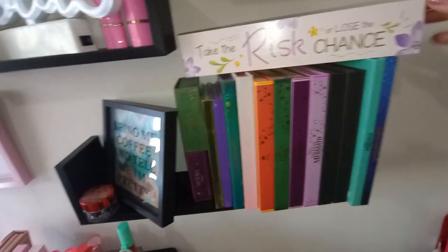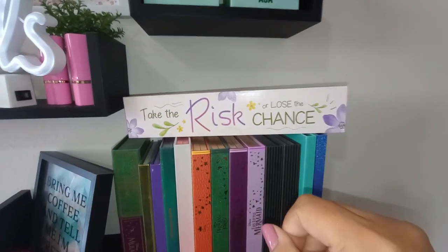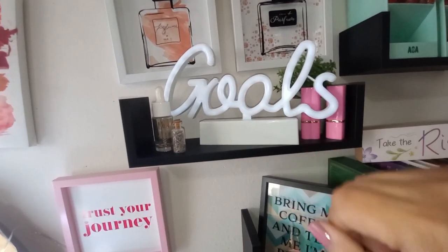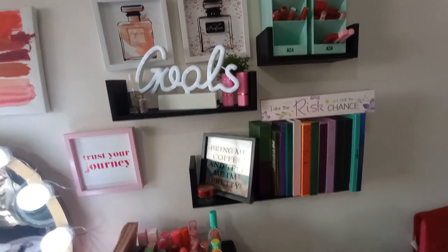I got this 'take the risk or lose the chance' sign from the Dollar Tree. Whenever I'm filming I like to look at it along with my goal sign from Five Below, just to stay motivated. For those of you with channels, you know what it's like when it feels like you're not getting views or subscribers — my little signs keep me motivated and help me remember why I started this channel.